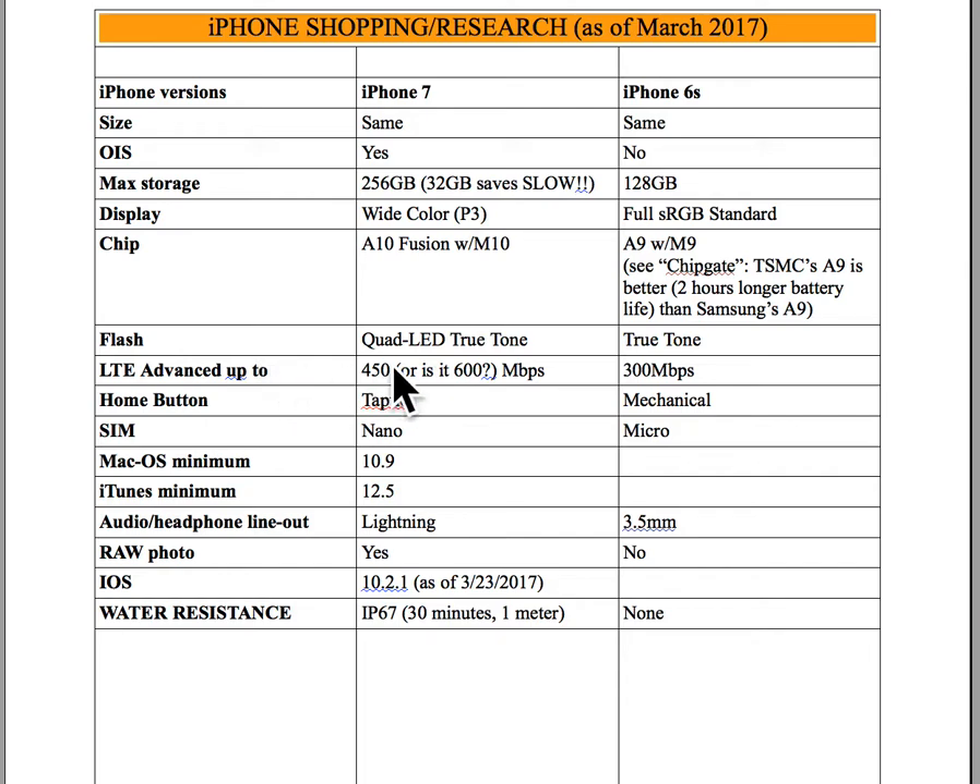The iPhone 7 is faster on the LTE network — it gets up to 450 or 600 megabits per second, whereas the iPhone 6S is only 300 megabits per second. The audio headphone line out on the 7 is a lightning adapter instead of 3.5mm. The iPhone 7 can shoot RAW, and the iPhone 7 also has water resistance that the 6S does not have. So all those things add up to iPhone 7 — that's what I wanted to get.